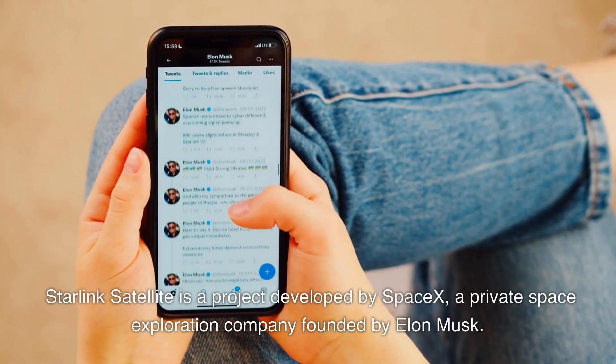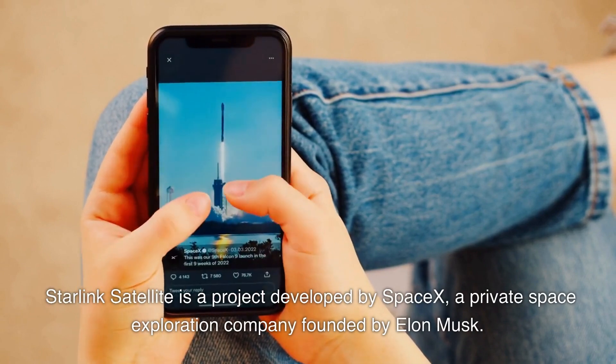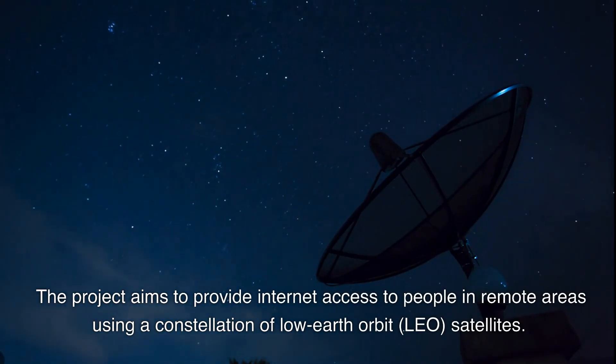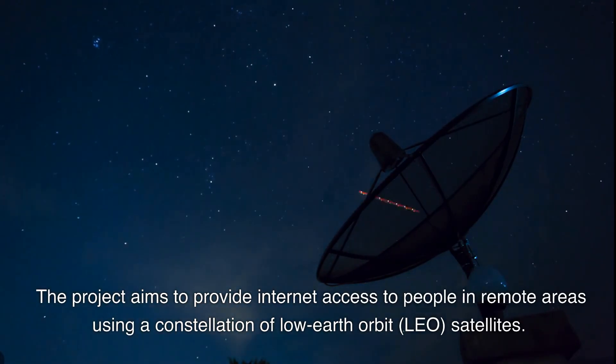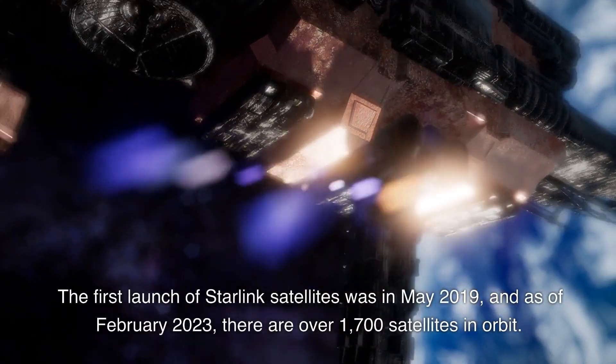Starlink satellite is a project developed by SpaceX, a private space exploration company founded by Elon Musk. The project aims to provide internet access to people in remote areas using a constellation of low earth orbit (LEO) satellites.